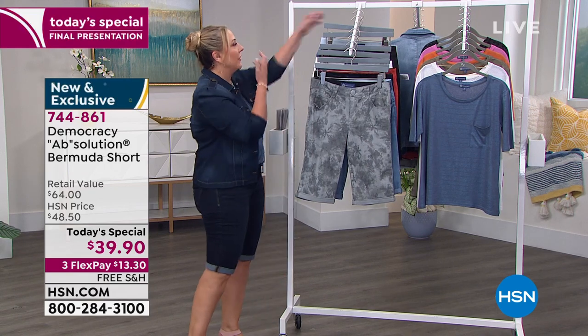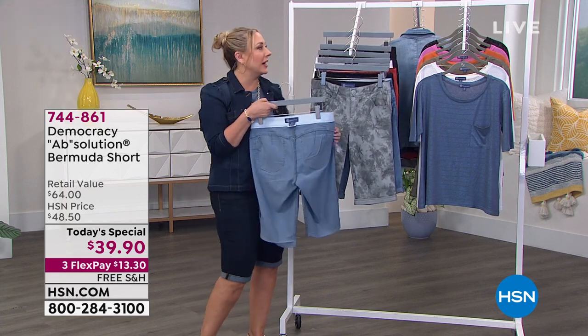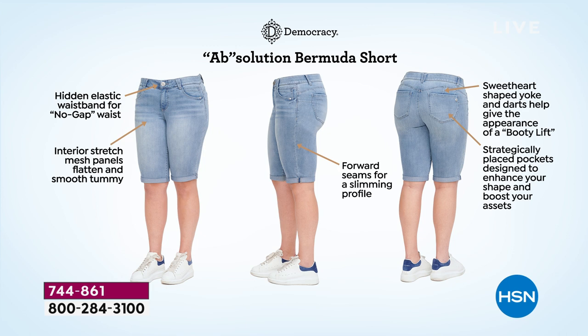I want to talk about the features of the construction, because I think that's the magic of how these fit and why they're so popular — why this is the final presentation of the day. You're looking at our Absolution Bermuda with our proprietary fit technology: the no-gap elastic inside the waistband, the power mesh panels that smooth your abs, the side seams forward on the body to minimize your shape, and the parallel coin pockets. If you look at the side view, you can see how the seams are tilted forward, and that sweetheart back yoke curves down toward the side seam to help articulate that rounded look. The pockets are a little oversized so we cover more turf.